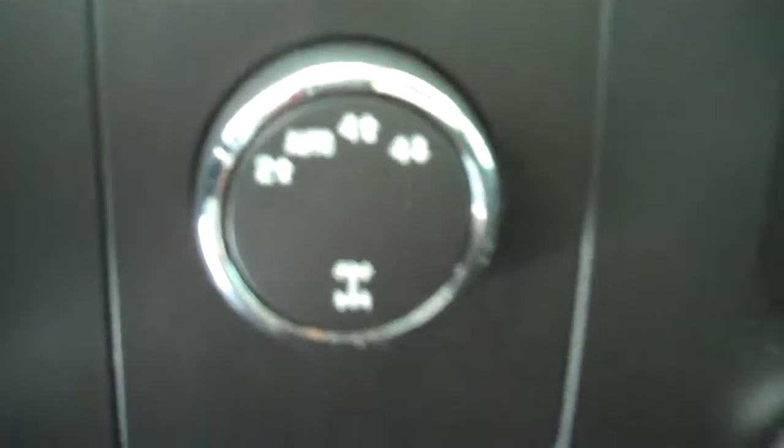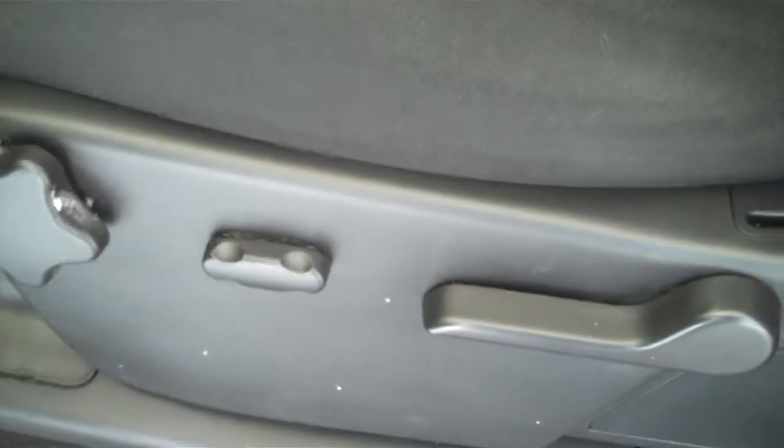This is a four-wheel drive truck. Has power windows, power door locks, power mirrors, and power seats on the driver's side.